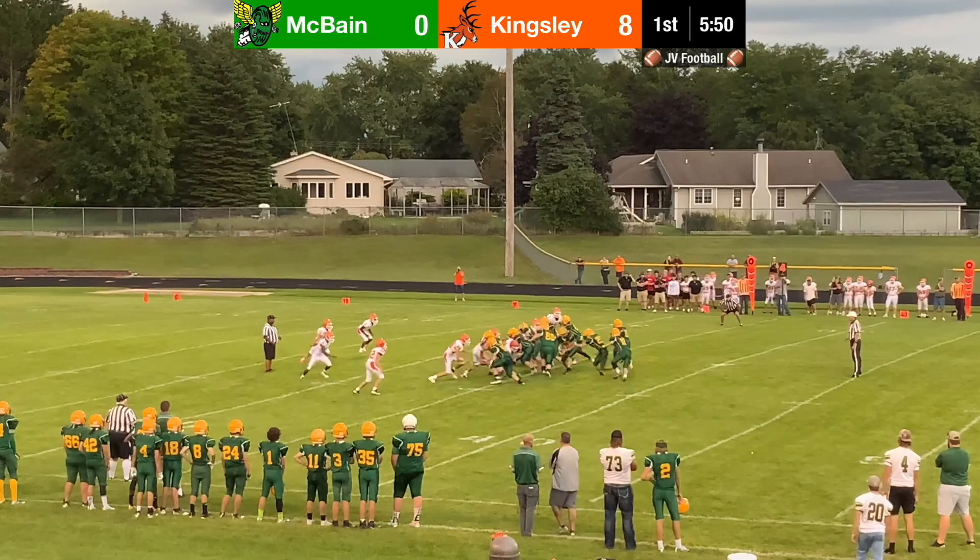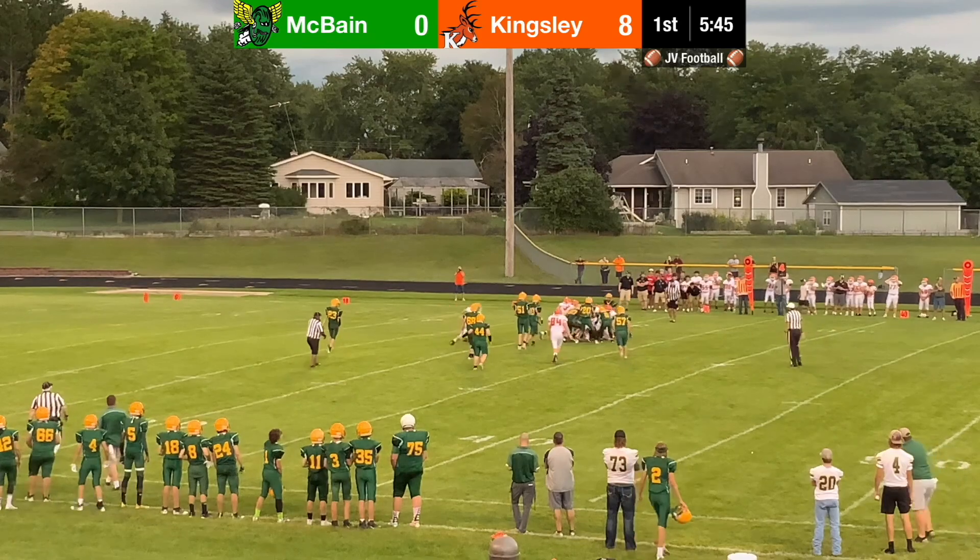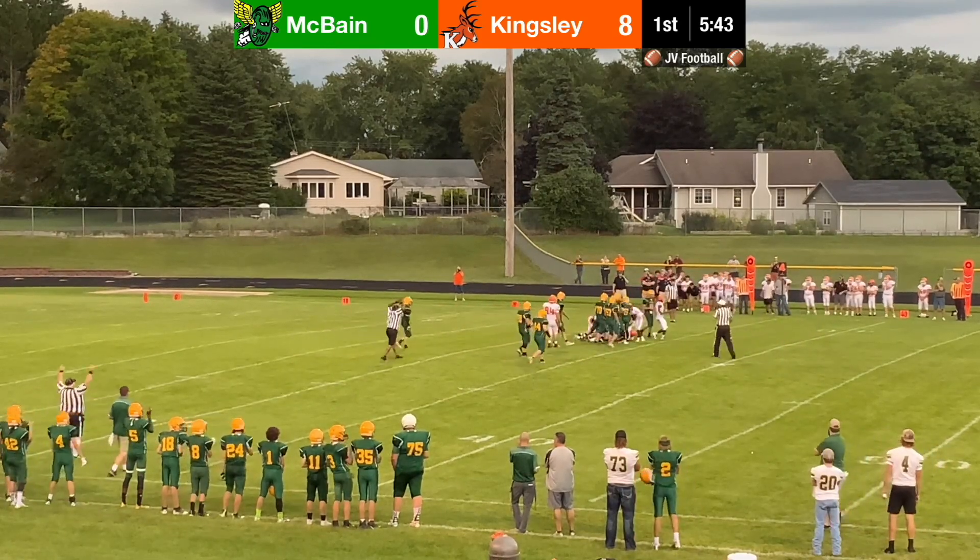This was another run by Aiden Coochie, about three yards. Just running hard and making people miss. That set up the next play, which was a fourth down — a very important down.